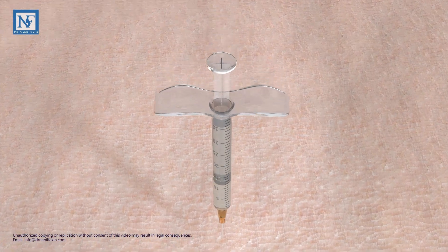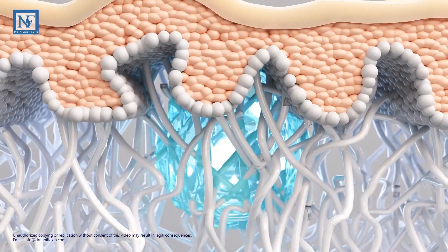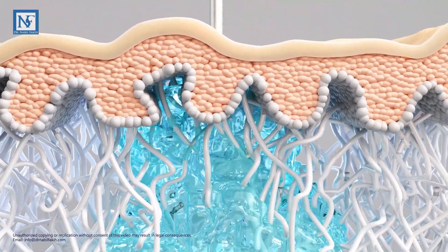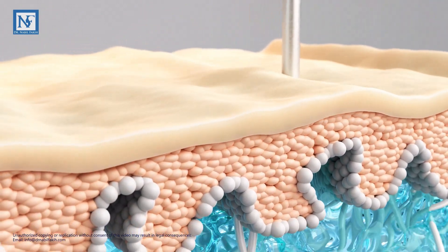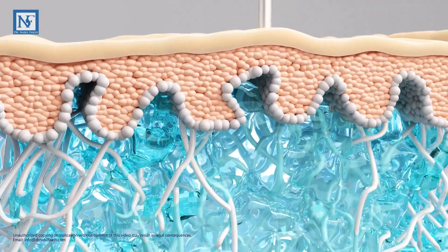When hybrid filler is skillfully administered deep into the subcutaneous plane, the hyaluronic acid particles gracefully disperse among the collagen fibers of the lower dermal layer, instantly adding volume.